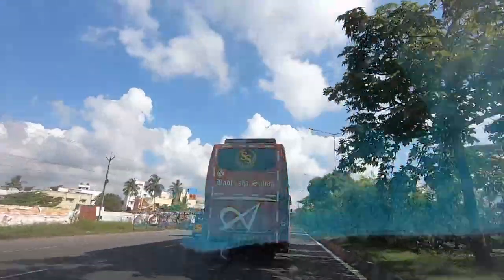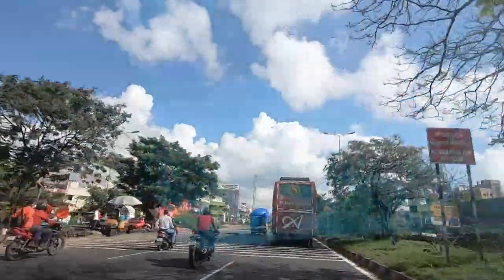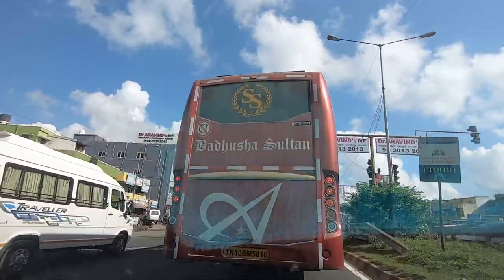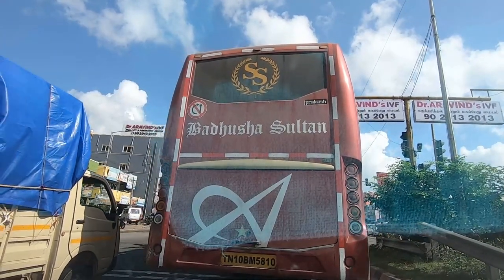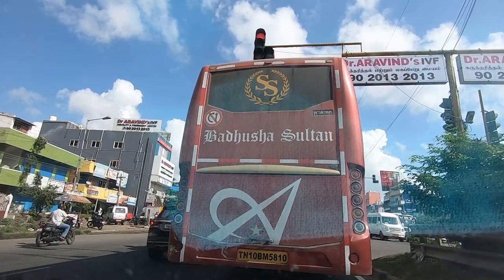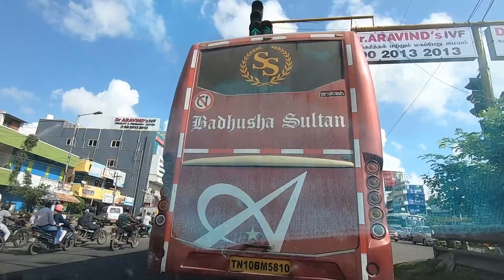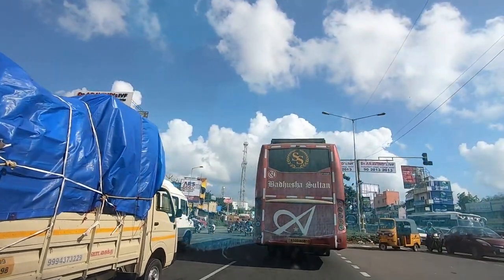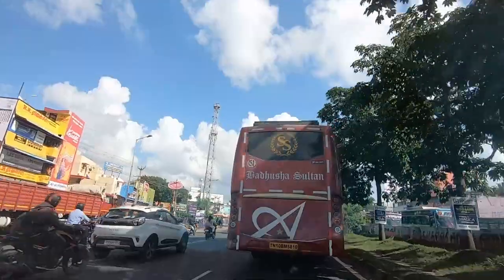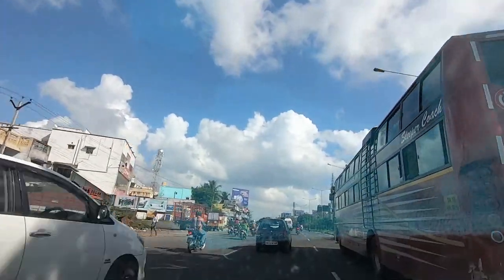Right now we are at the Uropakam signal. This signal has been here a long time but is not yet operational. There is a lot of vehicular traffic in this area — it is quite heavy. The road extension is visible here, with barricades on the center median, but the service lane on the left side is not completed at all.